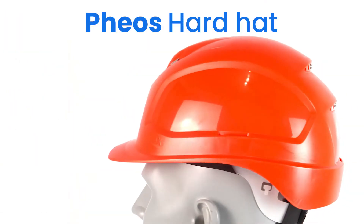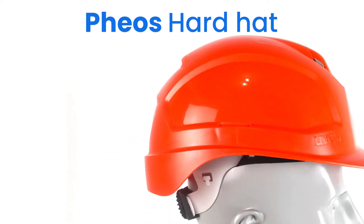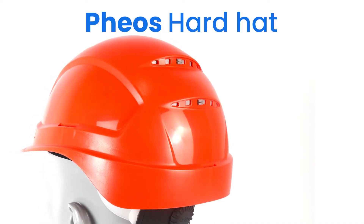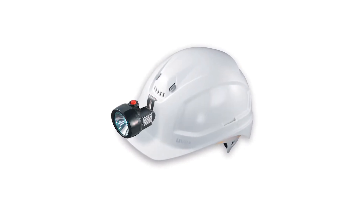The Uvex Fios is extremely versatile and can be adapted to any environment due to the functional accessory system. The helmet can quickly and easily adapt to suit individual requirements by adding either a visor, safety glasses, earmuffs, a torch or a pen.